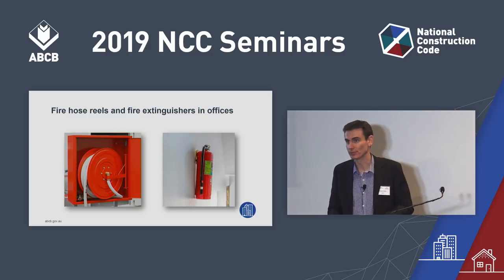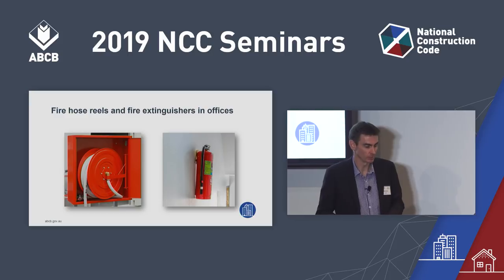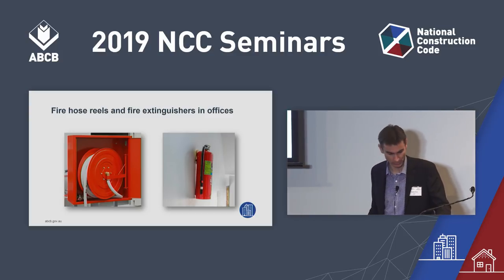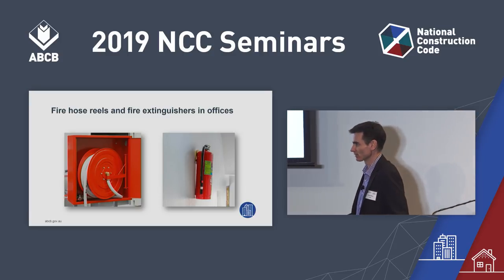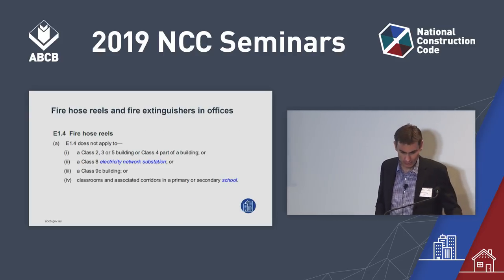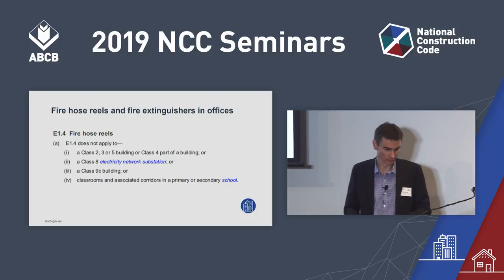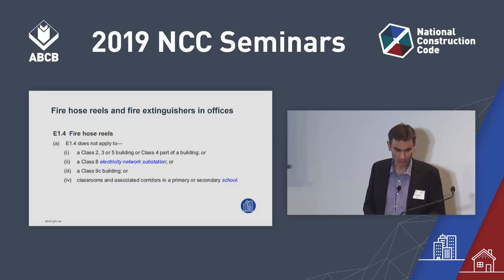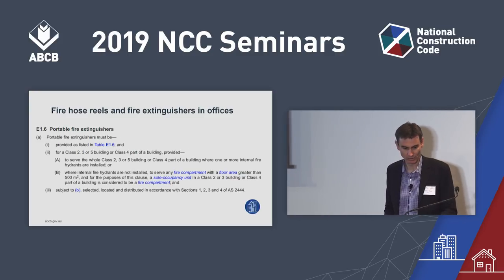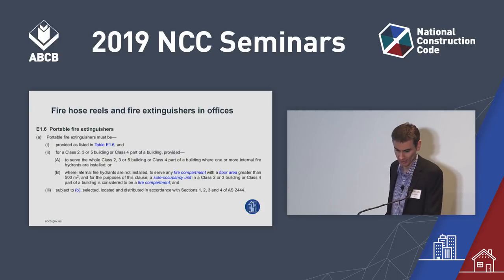We commissioned a risk assessment to determine if fire extinguishers in Class 5 office buildings could provide an acceptable level of life safety compared to fire hose reels. The outcome was that fire extinguishers actually provide at least equivalent and in some cases better life safety than fire hose reels. As a result, in NCC 2019 you no longer require fire hose reels in Class 5 buildings — you provide portable fire extinguishers instead. E1.4 states that fire hose reels do not apply to Class 5, and E1.6 sets out that portable fire extinguishers must be included.